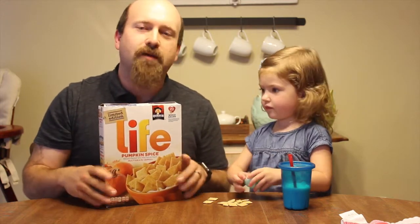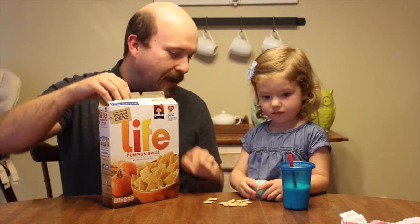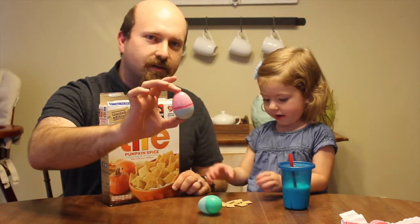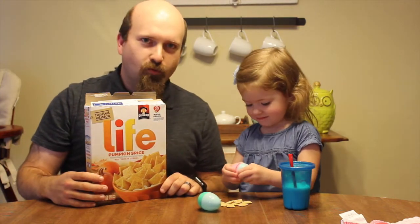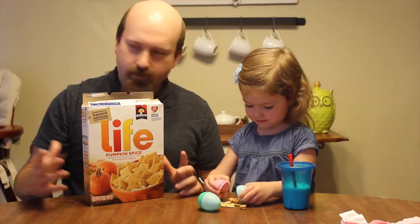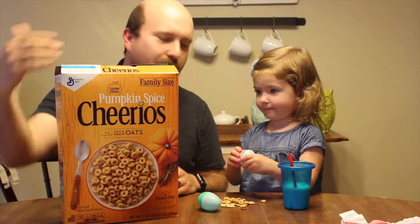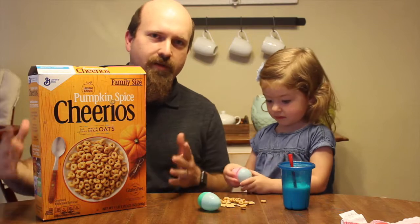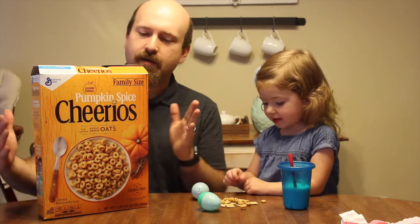Now I know that this is something that a lot of people have been looking forward to this season. Brooklyn just wants to go straight into the bag. We have a second surprise egg — Brooklyn, you want to see what's inside of this one? What could it possibly be? Pumpkin Spice Cheerios! That's right, Pumpkin Spice Cheerios. This is another one that a lot of people have been asking for, hoping it would come out for the fall season, and they went ahead and released it. She went ahead and jumped right in!